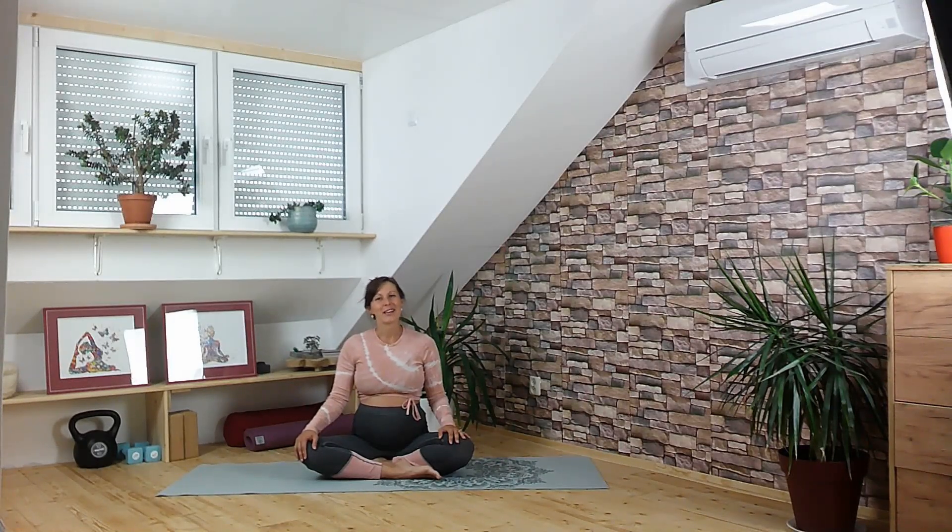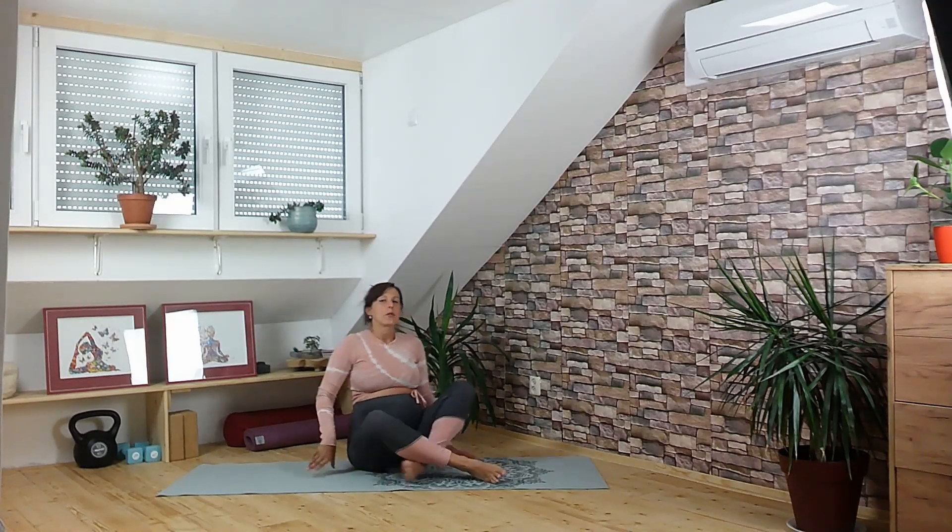So join me today to work on your cervical mucus and we will start lying down on our backs.